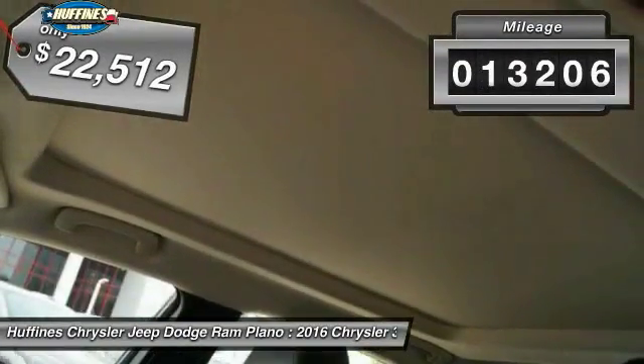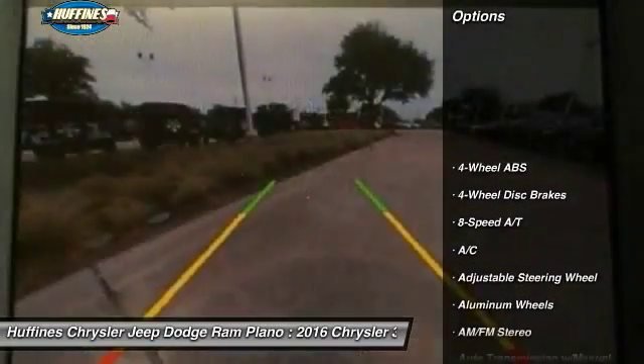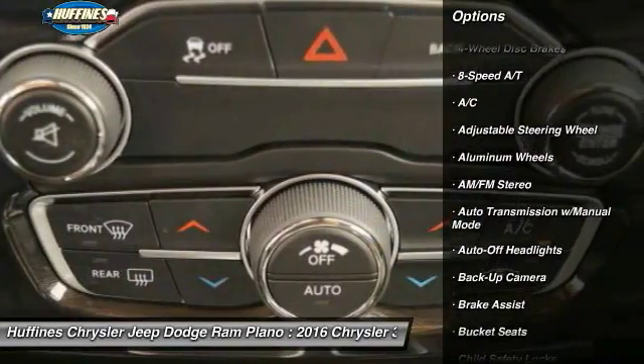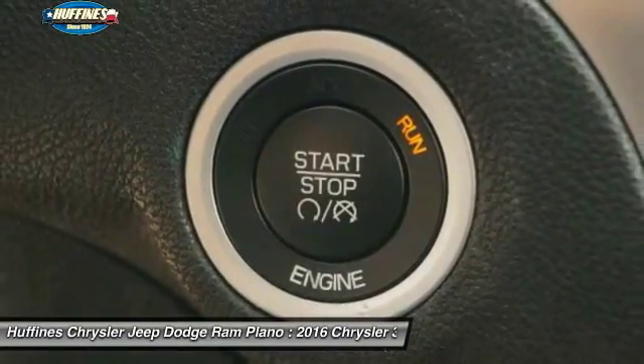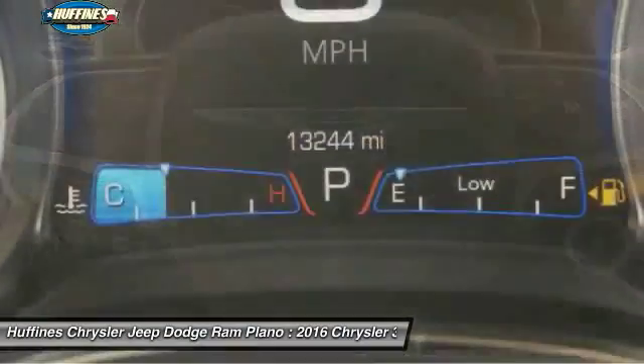This vehicle has less than 15,000 miles. Here are some of this vehicle's great options: backup camera, keyless entry, power passenger seat, leather-wrapped steering wheel, driver lumbar, power steering, driver airbag, adjustable steering wheel, cruise control, four-wheel ABS.